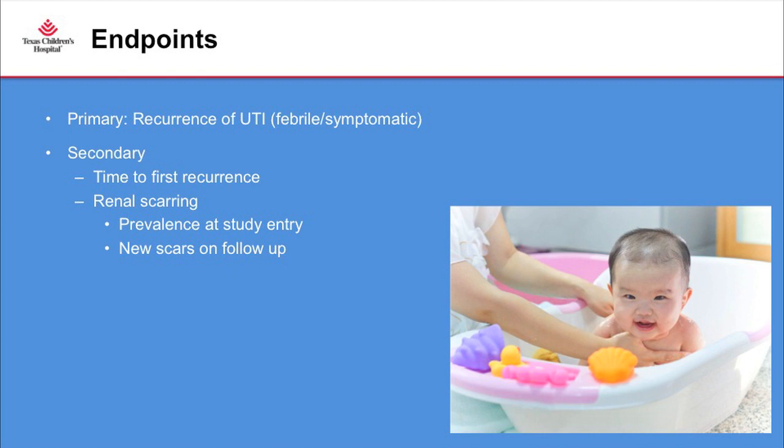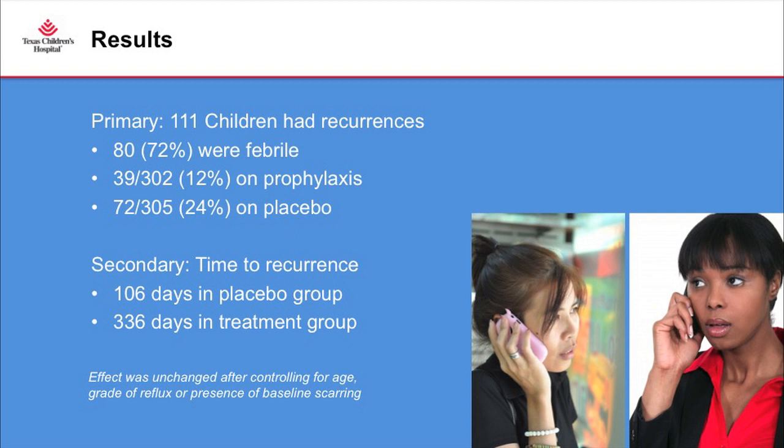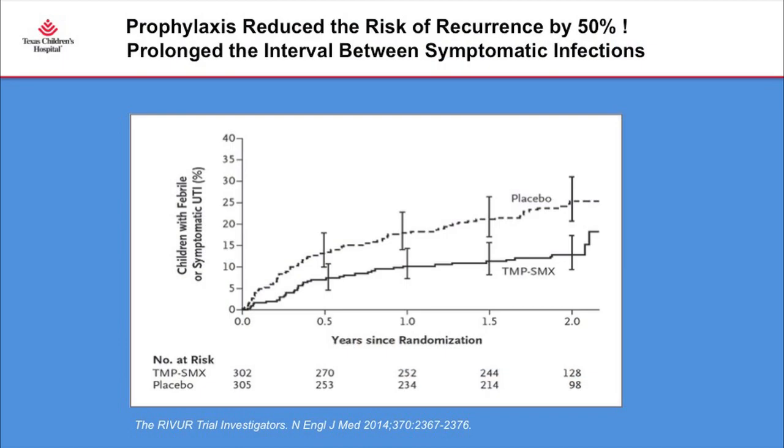The study compared recurrence of urinary tract infection between children on a sugar pill versus those on prophylaxis. Secondary endpoints included time to first recurrence and rate of renal scarring. About 100 children had some recurrence, 70 percent of which were febrile recurrences, and most occurred in the placebo group. Time to recurrence was about 100 days for the placebo group versus 300 days in the treatment group. Prophylaxis reduced the risk of recurrence by almost 50 percent and prolonged the interval between symptomatic febrile infections.